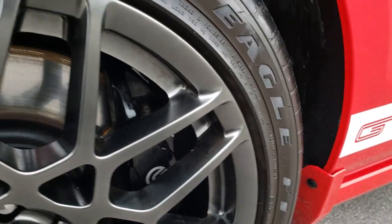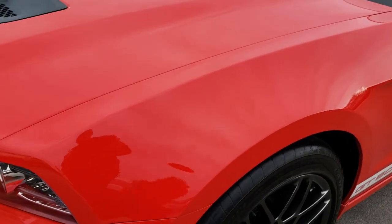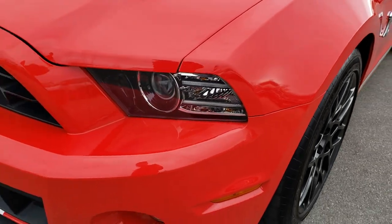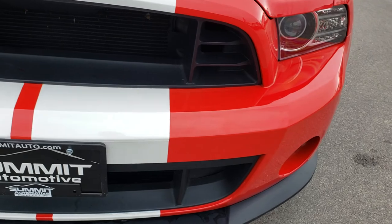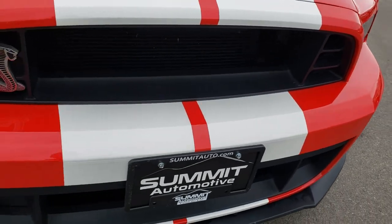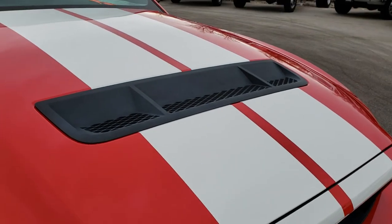It has the Brembo brakes and Goodyear Eagle F1 tires with a good amount of tread left. It has the HID headlights, the LED running lights, factory fog lights. Front bumper is in excellent condition. It has the cowl hood.